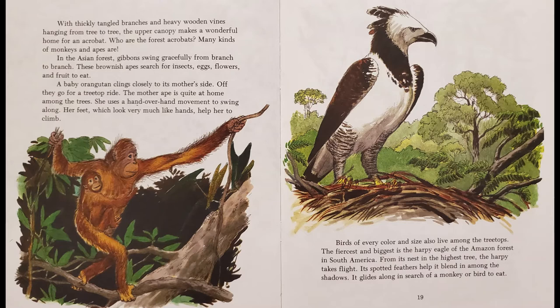With thickly tangled branches and heavy wooden vines hanging from tree to tree, the upper canopy makes a wonderful home for an acrobat. Many kinds of monkeys and apes are the forest acrobats. In the Asian forest, gibbons swing gracefully from branch to branch. These brownish apes search for insects, eggs, flowers, and fruit to eat. A baby orangutan clings closely to its mother's side as they go for a treetop ride. The mother ape uses a hand-over-hand movement to swing along, and her feet, which look very much like hands, help her to climb.